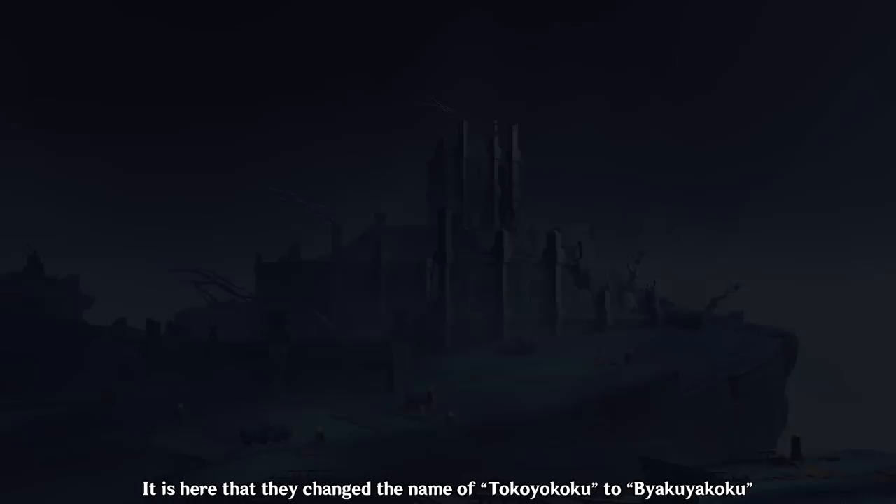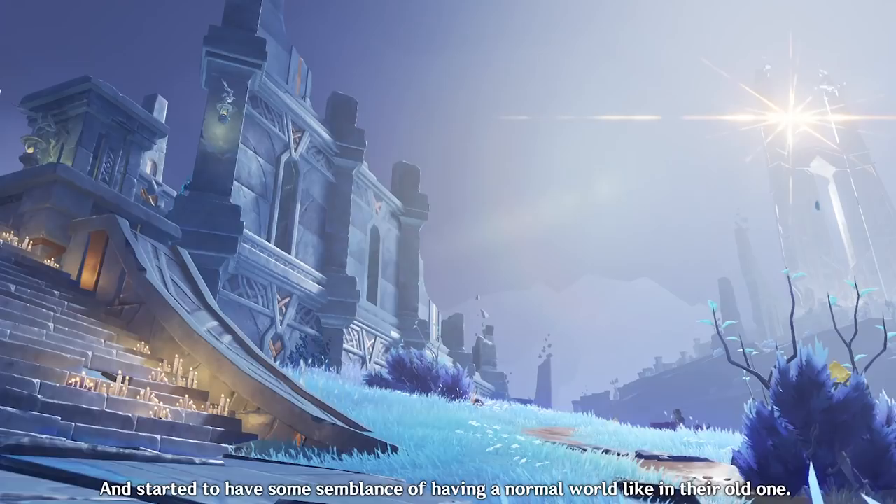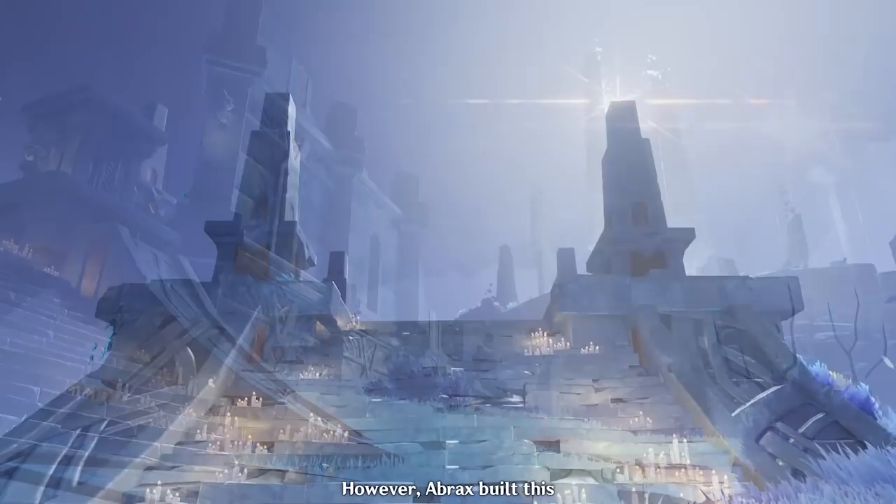This artificial sun would provide light so strong it could scare away the Dragonheads who feared light, and could conveniently function as a day and night cycle in Enkanomiya. Because of the construction of the Helios, Abrax was recognized as a deity for his efforts and treated as a hero where statues were erected of him. The Enkanomiyans were able to rebuild under the Helios light and manage to form a functioning society again.